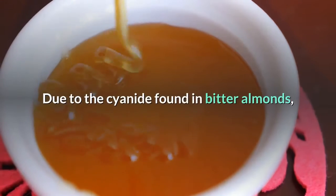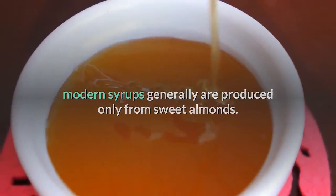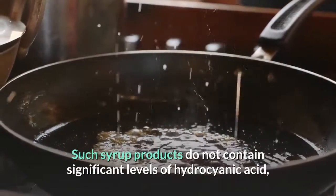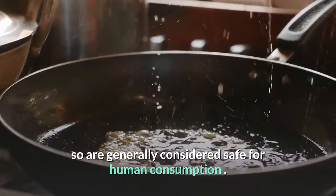Due to the cyanide found in bitter almonds, modern syrups generally are produced only from sweet almonds. Such syrup products do not contain significant levels of hydrocyanic acid, so are generally considered safe for human consumption.